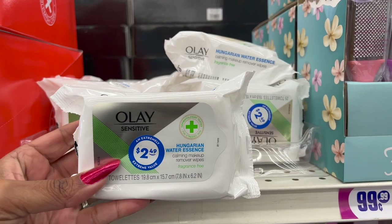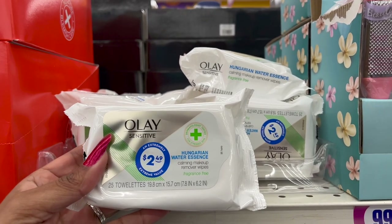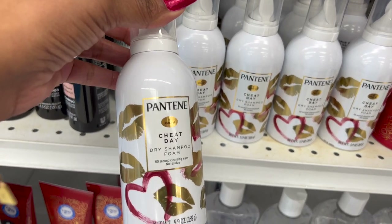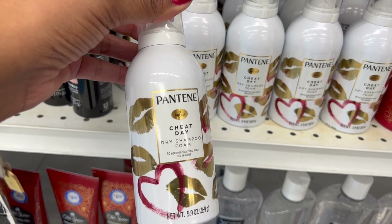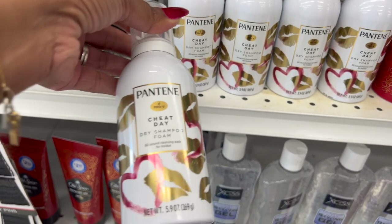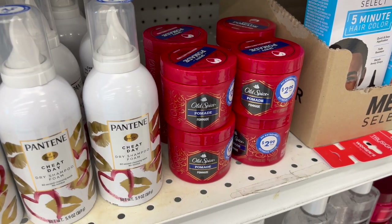99 cents deal for the Ole Sensitive Hungarian Water Essence calming makeup remover wipes — you do get 25 of them for $2.49. Look new for $2.99 — these are the Pantene Cheat Day dry shampoo foam, 60-second cleansing wash, no residue. $2.99 and you do get 5.9 ounces. They also have the Old Spice pomade for $2.99.